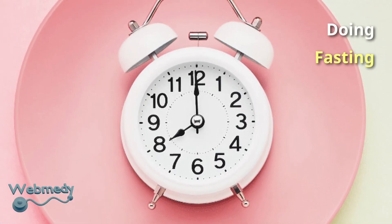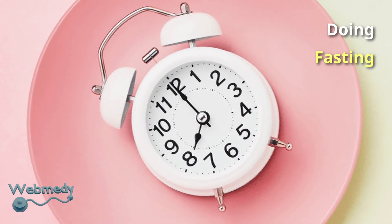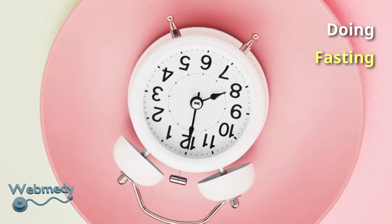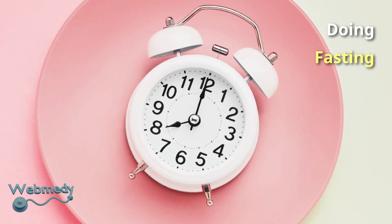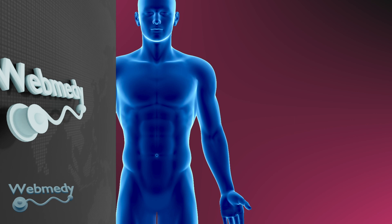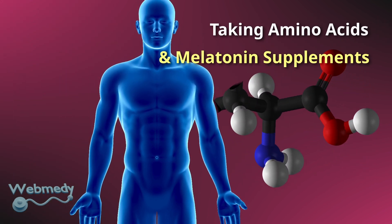Various studies have proved that intermittent fasting can boost the production of growth hormone in the body. Some studies have found that if you do intermittent fasting just two to three days a week, the production of growth hormone in the body can be doubled or tripled. Amino acids are the building blocks of your tissues and they increase growth hormone levels.